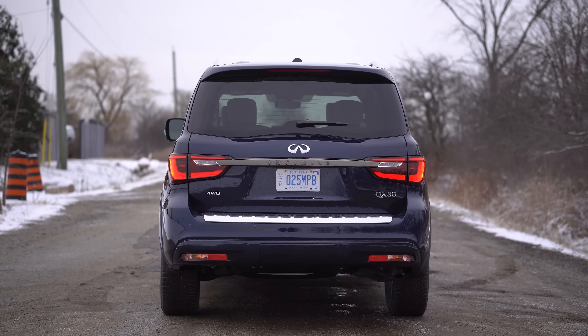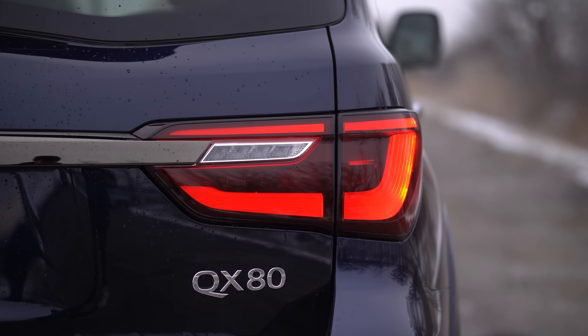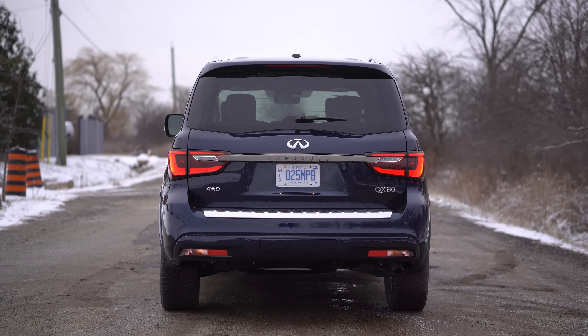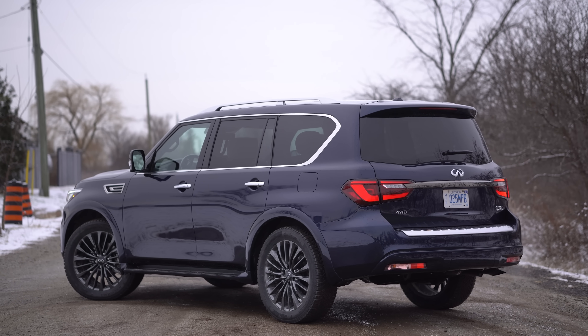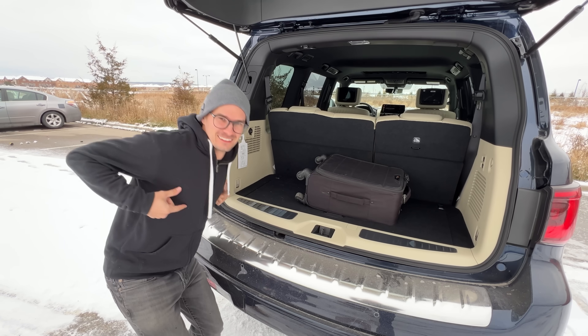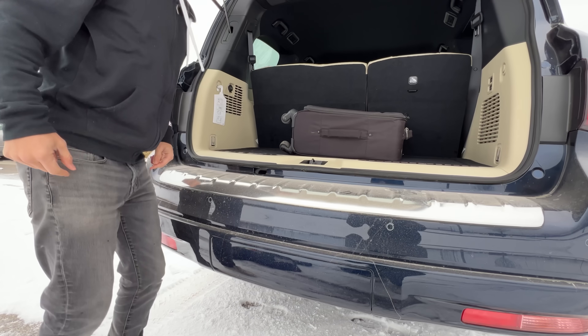Moving on to the rear end — it's a very nice design. But above that there's a lot of room because it's such a big SUV. That's where you see the rear bumper overhang — it's a little awkward in the back but cool. The load floor is quite high.